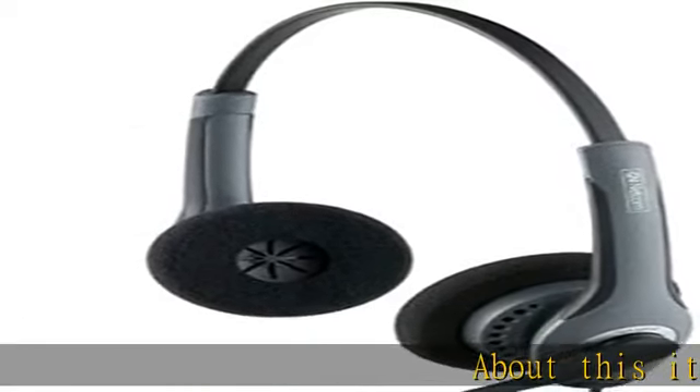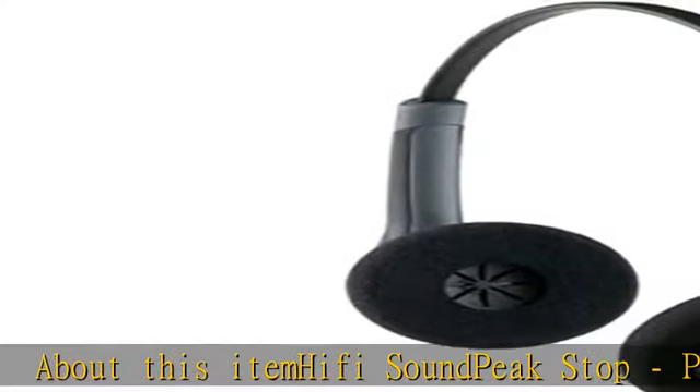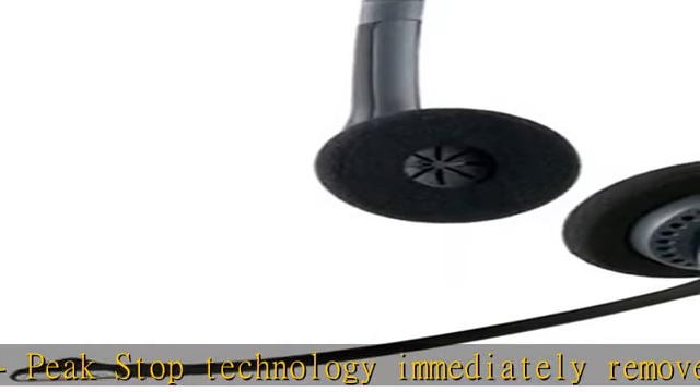Hi-Fi Sound Peak Stop. Peak Stop technology immediately removes potentially harmful loud sounds or tones before they reach your ears and keeps the sound level within the safe range to protect your hearing.